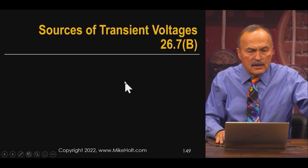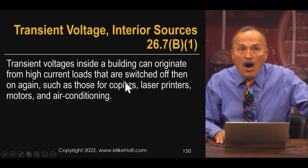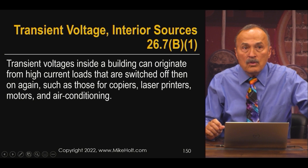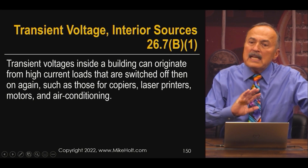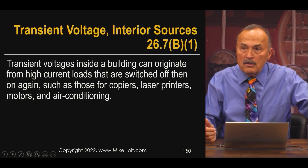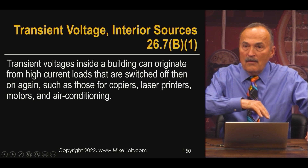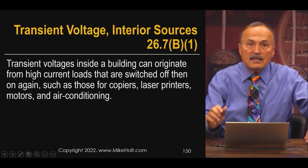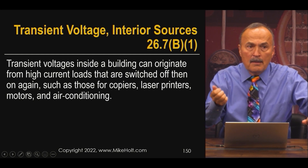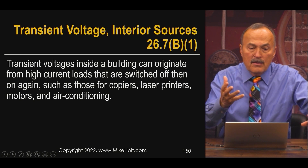Transient voltages inside a building can originate from high-current loads that are switched on and off, such as copiers, laser printers, motors, and air conditioning. Years ago with incandescent lighting in office buildings and copy machines, when a machine cycled on and off, you'd see the lights flicker — a dip in voltage. When a motor starts, like an air conditioner, there's a dip in voltage during the inrush as it starts up.